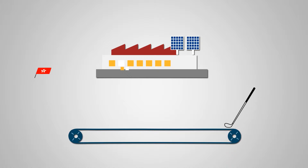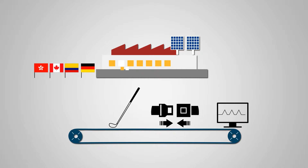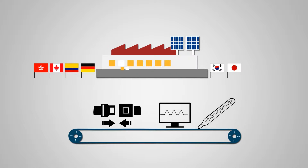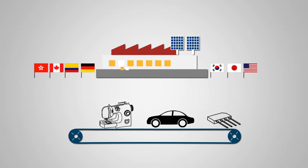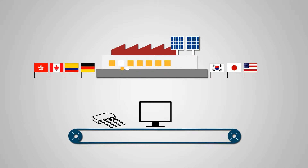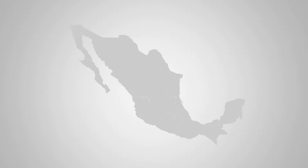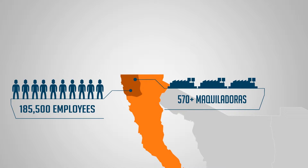More than 570 companies from different parts of the world operate in Tijuana. We've developed world-class competitive capabilities in the electronic and automotive industry, as well as in the medical device sector, aerospace industry, and in the emerging clean technology industry. More than 50 industrial parks, 572 manufacturing companies, and 50 years of experience make this city Mexico's export manufacturing center.